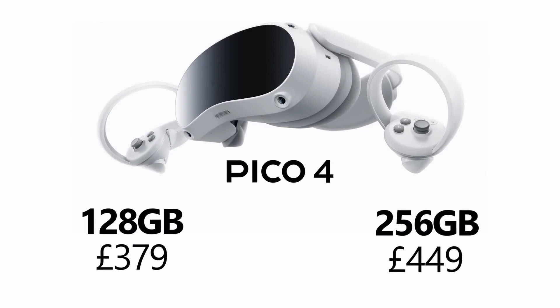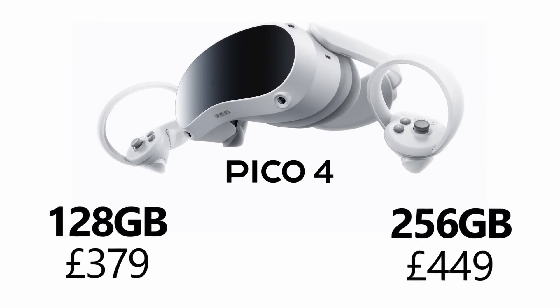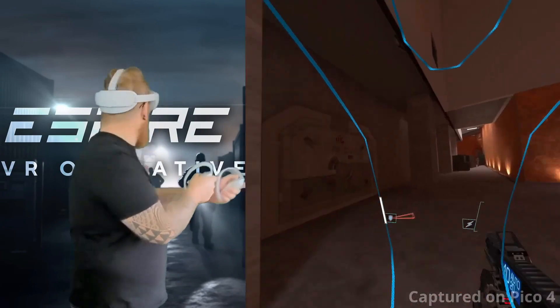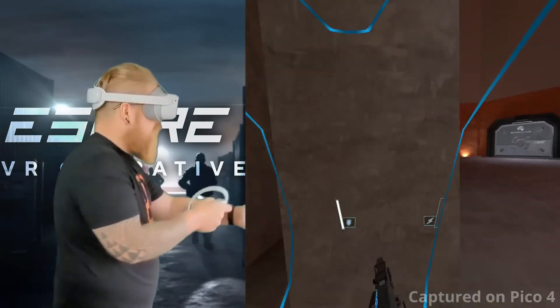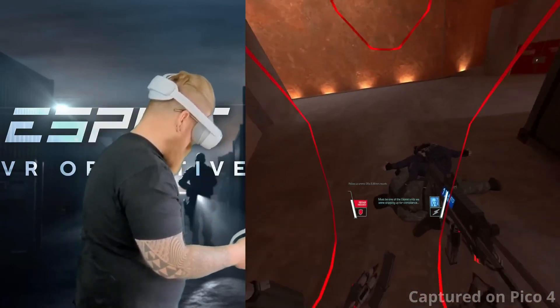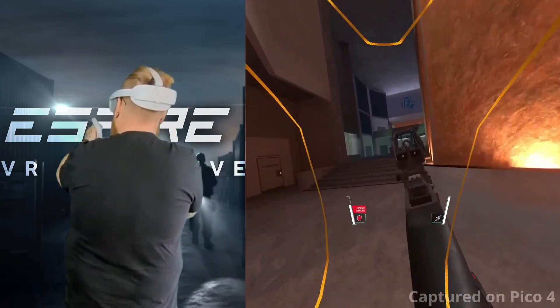This is the Quest 2 rival we've been waiting for — the first next-gen VR headset. In many ways, the Quest 2 and Pico 4 are very similar devices. Both headsets are stand-alone, meaning you don't need a PC or external device to run them, and both offer inside-out tracking for six degrees of freedom, also known as full VR experiences. Just slip either device on and you can wander around and interact with a VR space as if it were real.